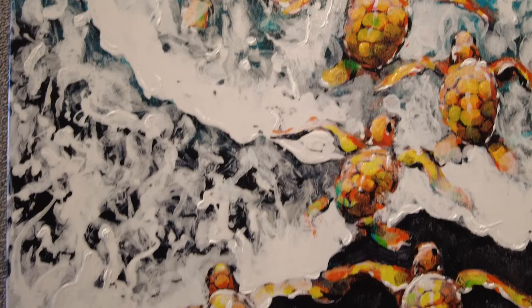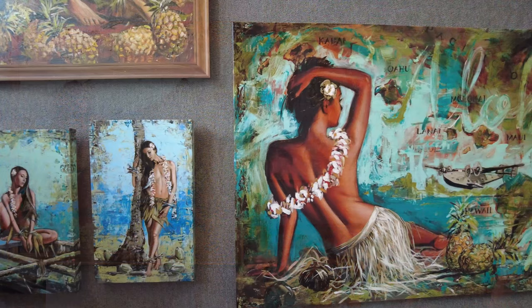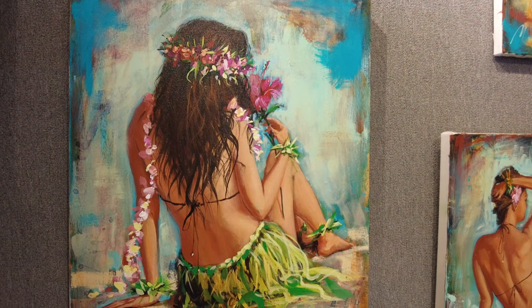I have a lot of influences when I'm actually doing my paintings. One of the biggest ones is my wife. You can see she's the hula girl in a lot of these paintings. She is definitely my muse and my biggest inspiration.